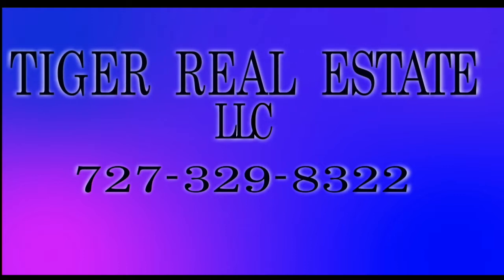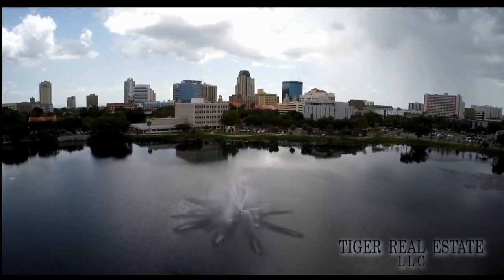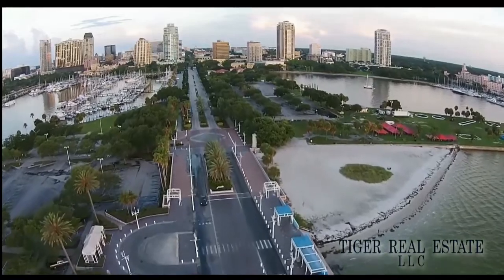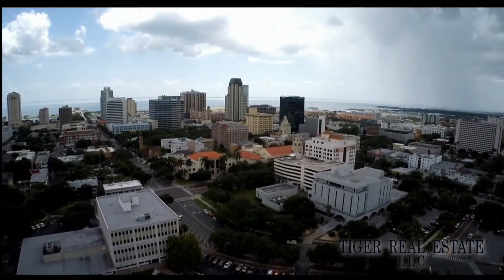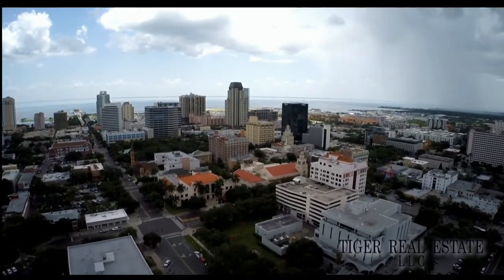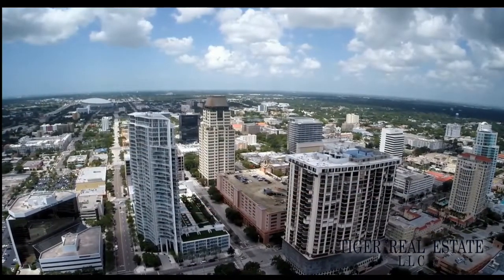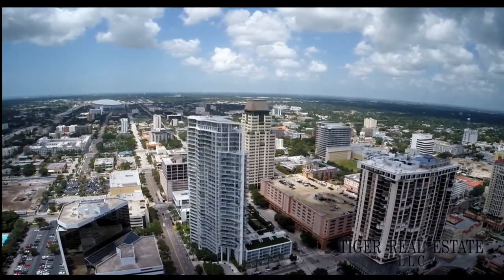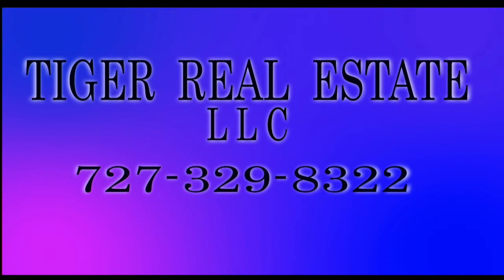Are you in the market for buying or selling real estate in the Bay Area including St. Petersburg, Tampa, and Clearwater markets? Tiger Real Estate LLC has extensive experience in the Tampa Bay Area — whether you're looking to sell your current property for maximum value or you're in the market for a second home or investment property. Tiger Realty has the experience to help buyers and sellers make the most informed decisions across all price levels. Call Tiger Real Estate LLC today at 727-329-8322 or email tiger@tfnn.com.